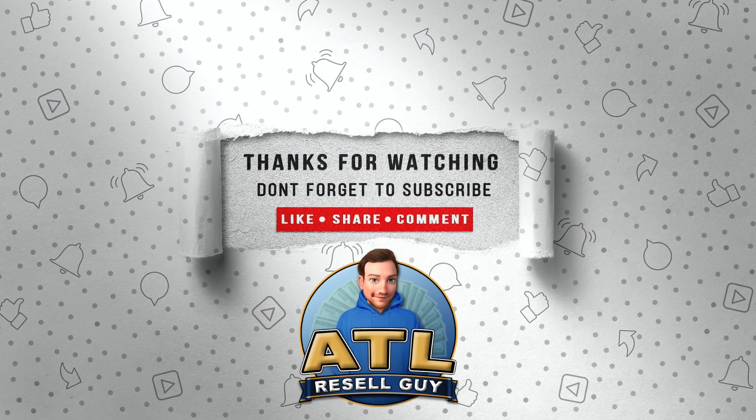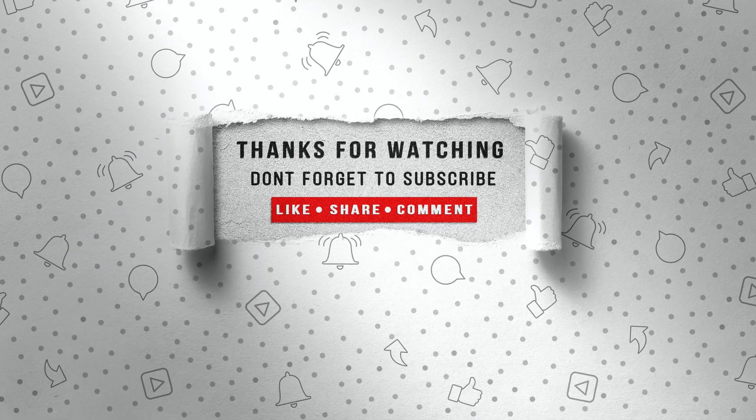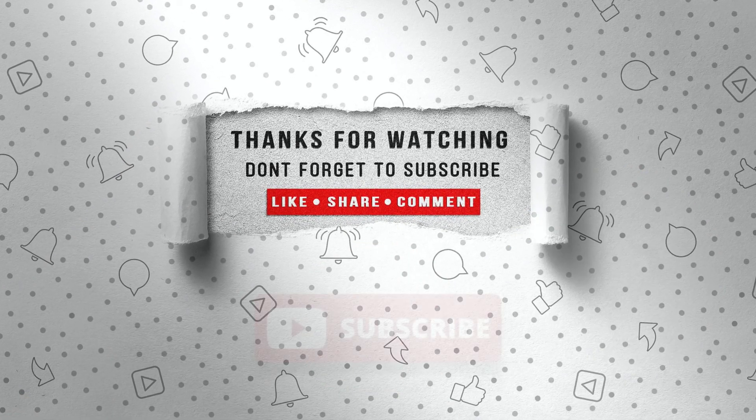Thank you for watching this week's video. If you like the content, hit the like button, share the video, put a comment down below, and do consider subscribing.